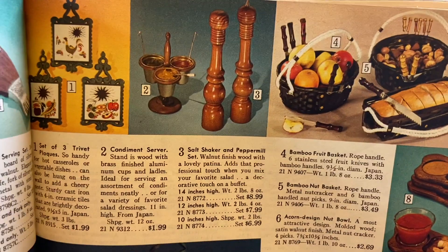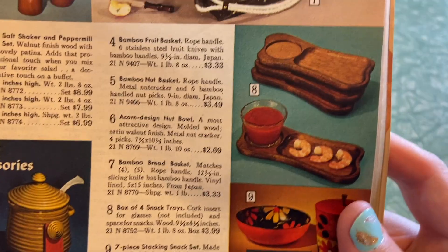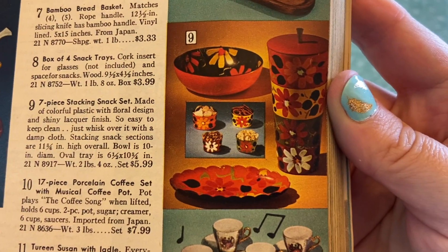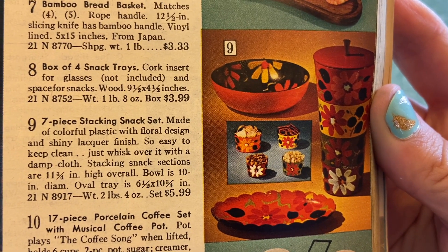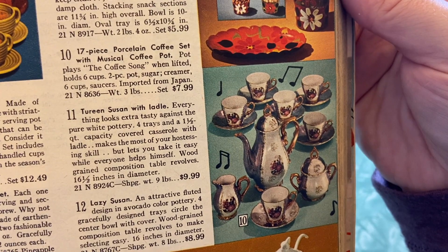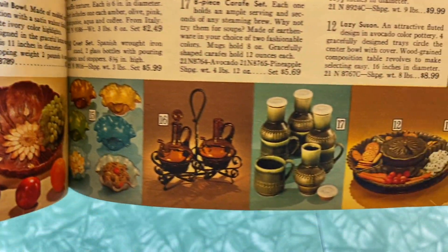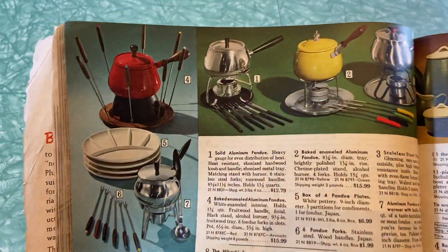Salt shaker and peppermill set, bamboo stuff, snack trays. I have some triangular mid-century modern shaped ones like that in a different shape. Number nine: seven-piece stacking snack set — one, two, three, four, five, six, seven. They're counting the lid as a piece. Number ten: musical coffee pot — plays the coffee song when lifted, holds six cups. I don't understand how it did that. And here's some more stuff down here.